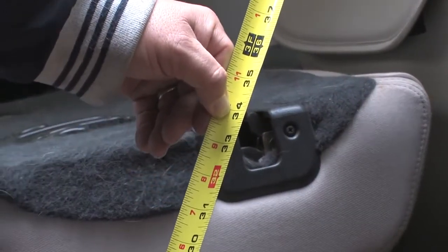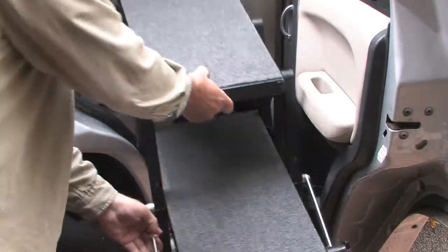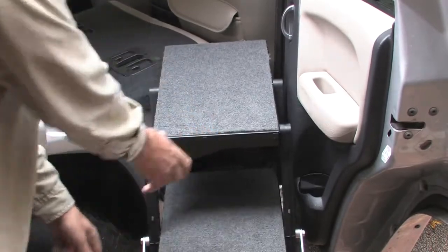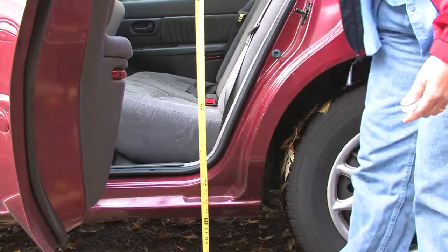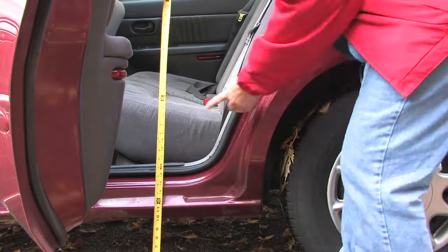The 12 inch mini pet loader will fit all side entry vehicle doors, and the 14 inch pet loader will fit most side door vehicles. Measure the height from the pavement to the back seat to find the extension height needed.